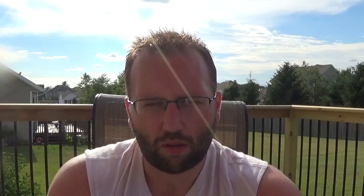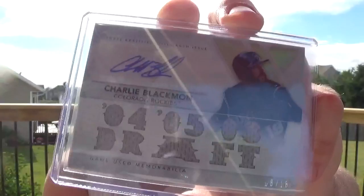Pretty underrated player, starting to pick it up a little bit now. Charlie Blackmon, numbered to 18, Topps Triple Threads — with a bunch of fake jerseys in there that he never wore. Although it's Topps, so maybe he wore them. I did not have an autograph of Spud Webb. From Gold Standard, on card, number to $1.99.